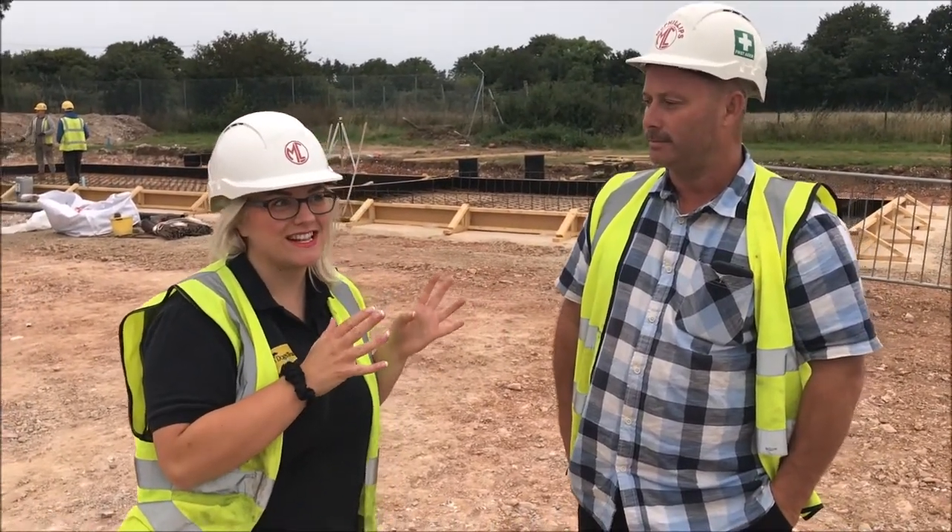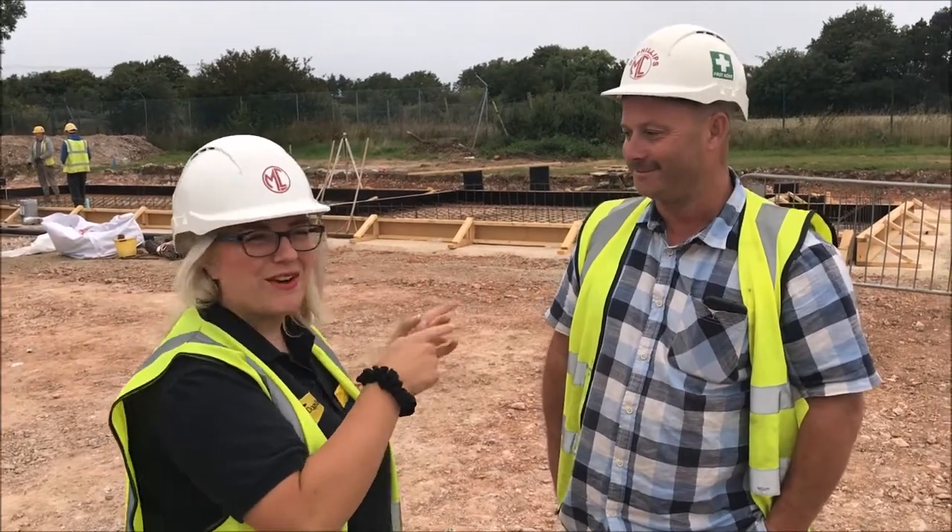This is Paul, the site manager here, and he's in charge of the rebuild here at Dogs Trust Salisbury. Very exciting, important man. We're going to ask him a bit about what he's doing and how it's going.